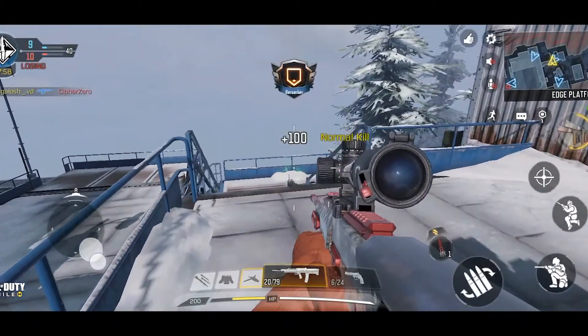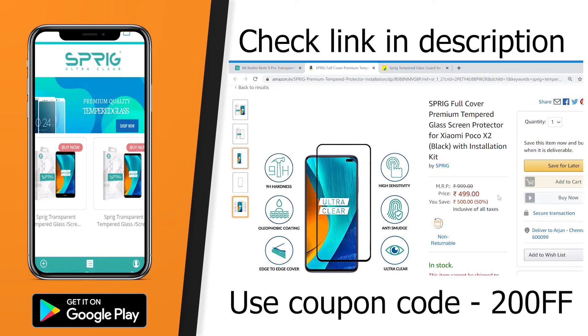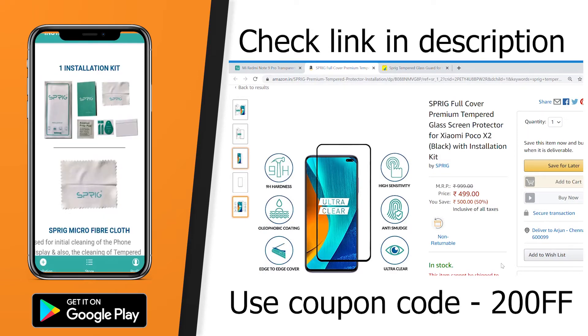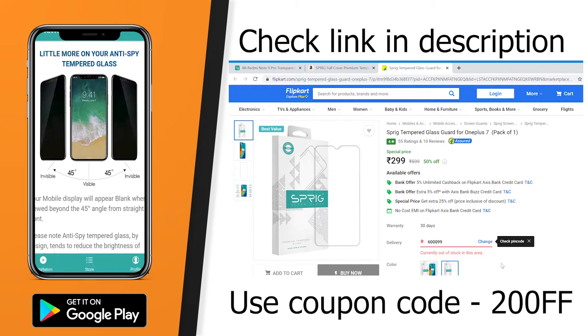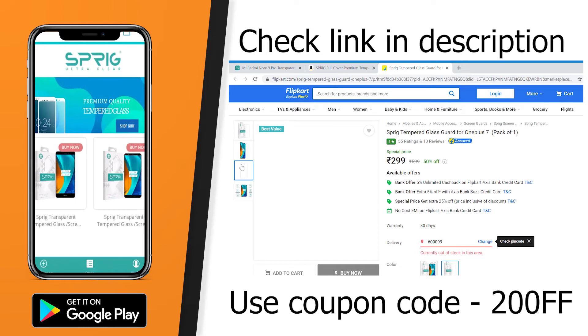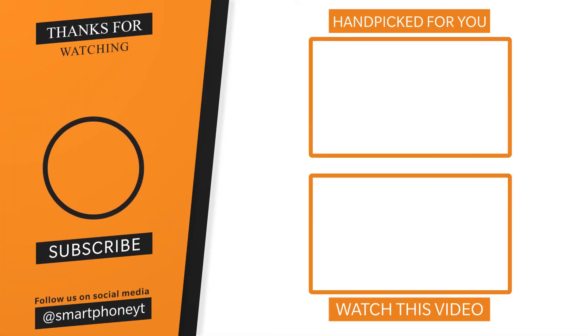I have already uploaded gaming test videos of the Realme 7 — if you're interested, please check that video. Before we conclude, a word from our sponsor Sprig, a brand that creates premium durable tempered glass for smartphones. You can buy Sprig tempered glass from Amazon, Flipkart, or Sprigstore. You can download the Sprig app from the Play Store — the iOS app is coming soon. All links are in the description. So what do you guys think about the Realme Sound Pro's gaming performance? Share your thoughts in the comment section. If you liked the video, hit the thumbs up button and subscribe to Smartphone World for more tech videos. As always, do what you love no matter what the outcome is — I'll catch you guys in the next video, and you guys have a great day.